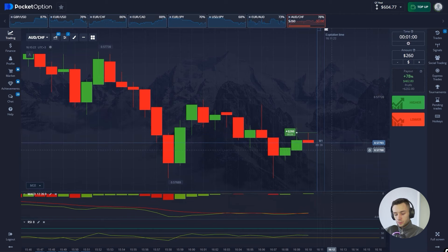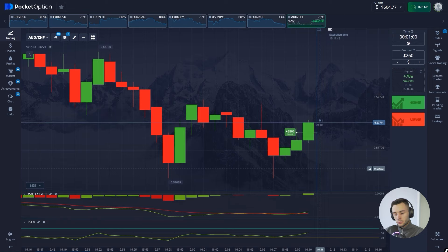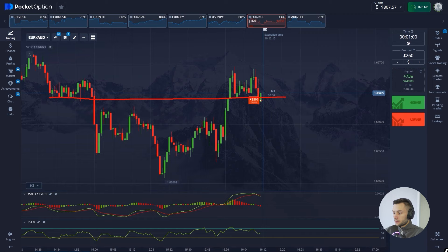The signal worked perfectly — we made $1,000 and the balance is huge. Let's consolidate our success. Let's try this one — we should buy a put option. The price seems to be breaking down this huge support level, at the same time the red line crosses up through the green one. Also the red histogram is below zero, telling us the bears are in control. Let's see what happens.